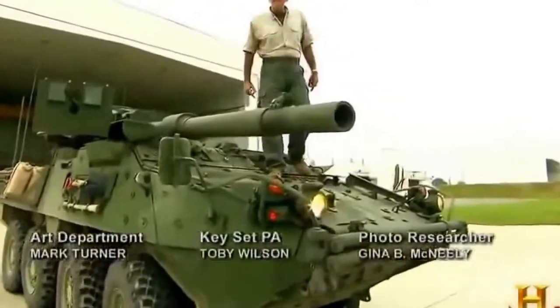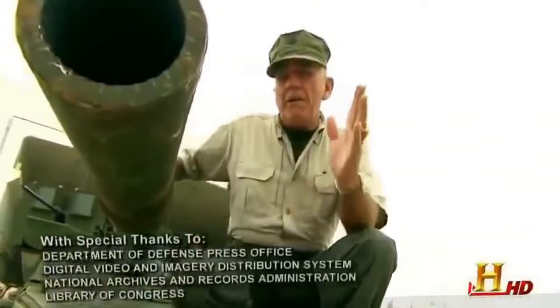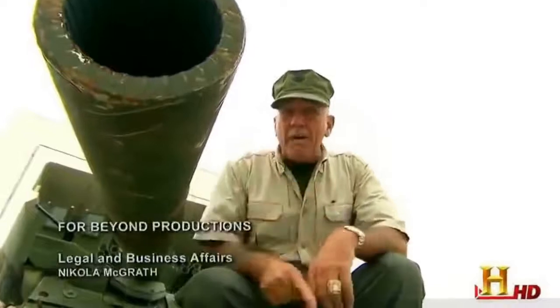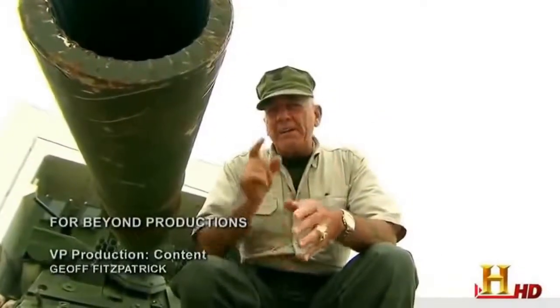Okay, there you have it, devil dogs. The next time you hear someone call an armored vehicle a tank, you square them away. That's Gunnery Sergeant R. Lee Ermey — keep your powder dry and your eyes on the target. Carry on.